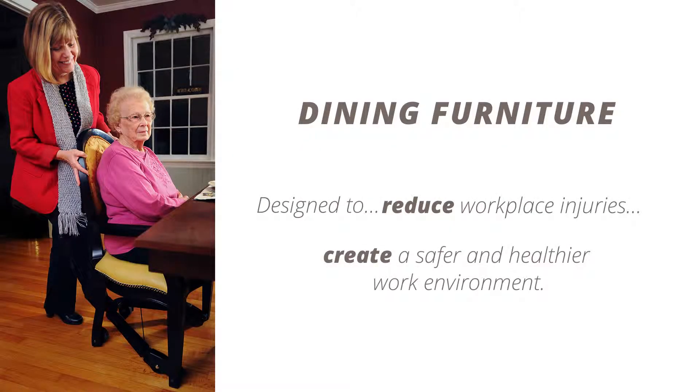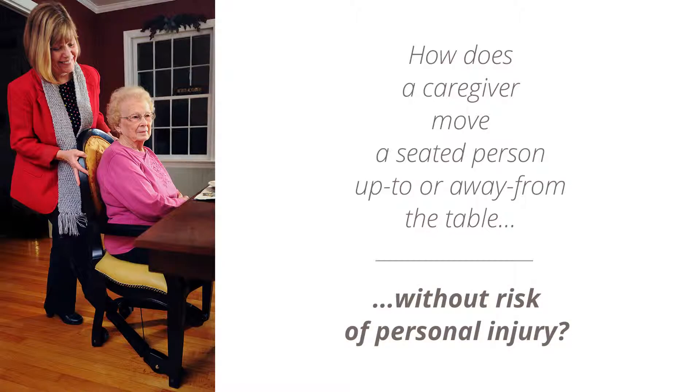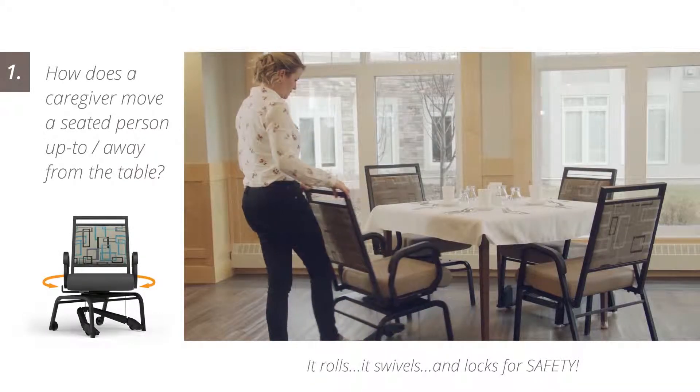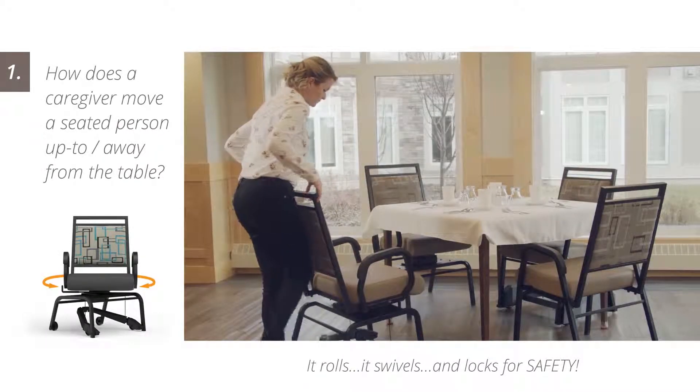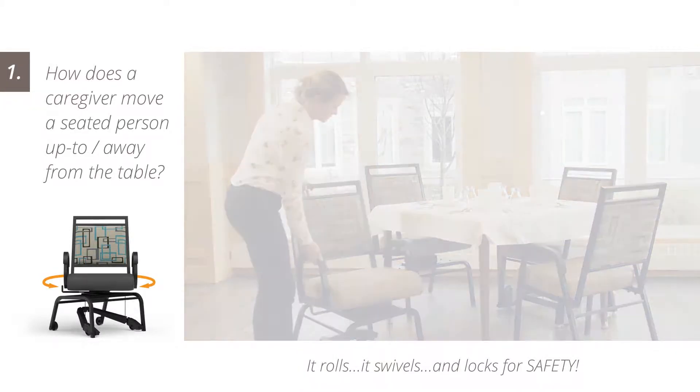Furniture manufactured by Comfortech is designed to reduce workplace injuries and create a safer and healthier work environment. How does a caregiver move a seated person up to or away from the table without risk of personal injury? The mobility features of the T2 series ensures caregivers are not overburdened when offering assistance.